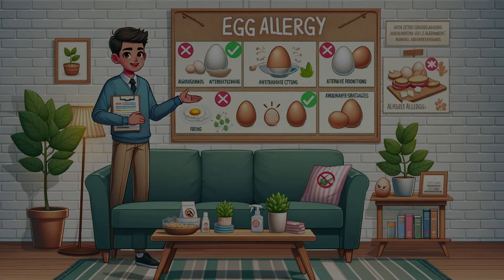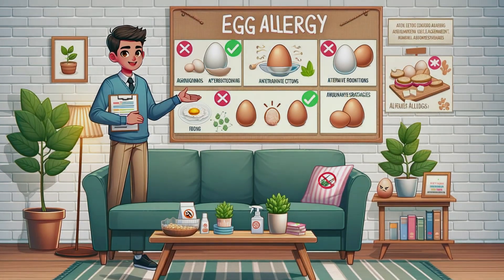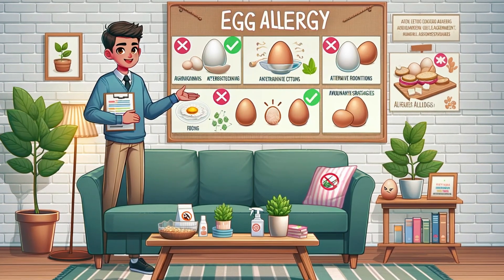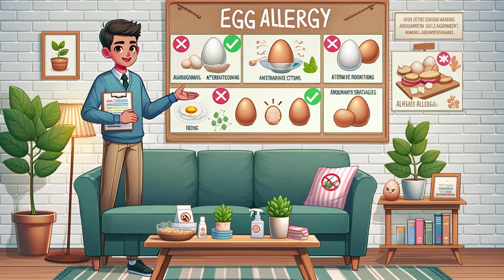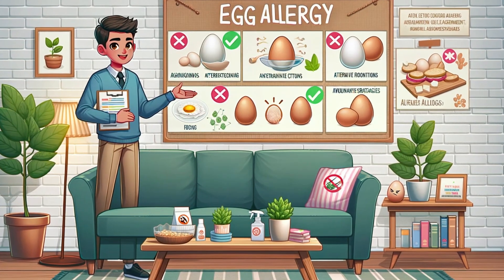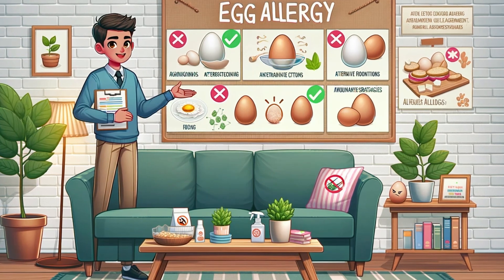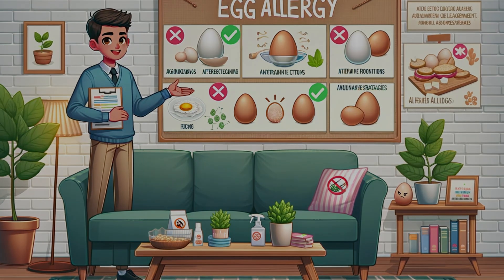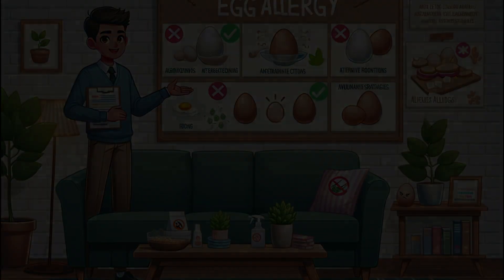But here's a ray of hope: many children outgrow this allergy by their teens. And for others, treatments like oral immunotherapy, or OIT, where small amounts of egg protein are gradually introduced, can help. And if you're thinking about baking, there are plenty of egg substitutes out there, so don't worry.